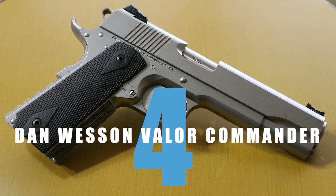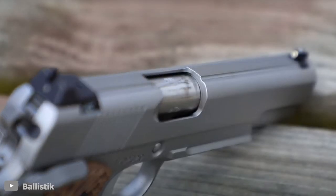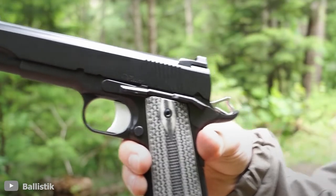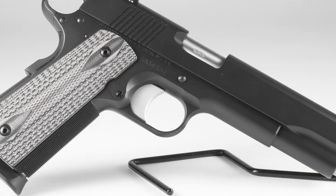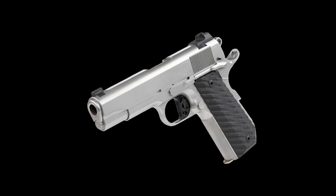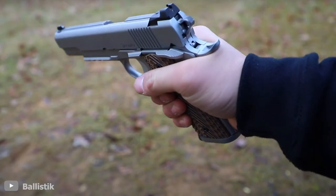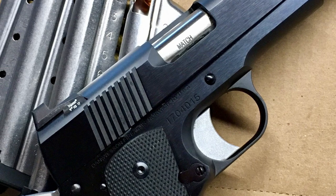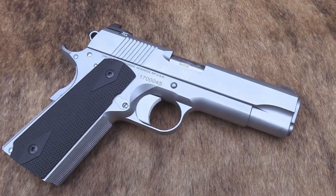Number 4: Dan Wesson Valor Commander. We couldn't do this list without talking about the stellar pistol known as the Dan Wesson Valor Commander. Sleek and aesthetic thanks to the forged stainless steel frame, the Valor Commander is as beautiful as it is deadly. Compatible with .45 ACP caliber bullets, this 39.7-ounce hand cannon has a lot of firepower thanks to its 8-round magazine capacity. Heavy and 8.7 inches long with a 5-inch barrel, the Valor also features a Stan Chen magwell, tapered G10 grips providing tactical ambidexterity to both left-handed and right-handed shooters, along with fixed night front sights and U-notch rear sights.